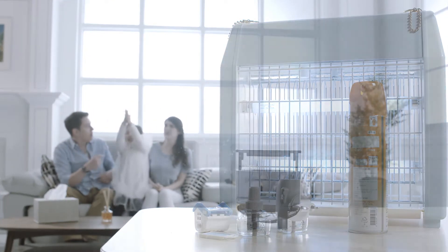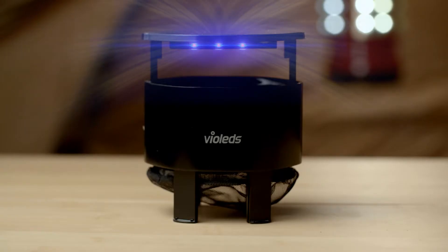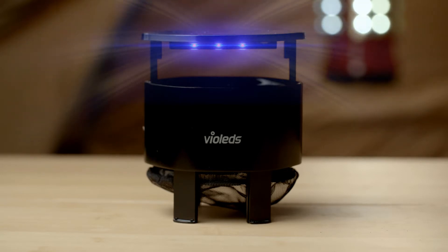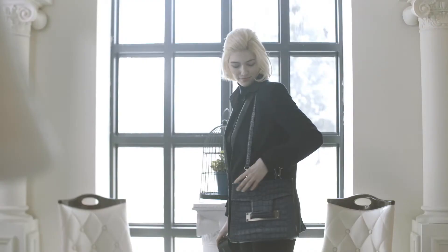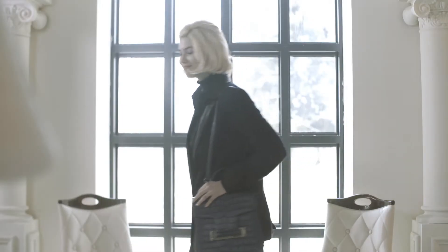But now you can use MossClean — no chemicals, no harm to your body. MossClean employs a powerful technology that uses light to ensure mosquitoes are fought quickly and effectively. Its small size enables easy installation anywhere, and its portability makes it ideal for trips or wherever you go.